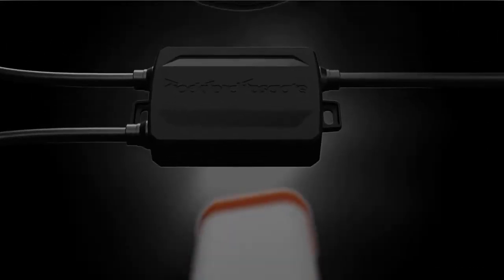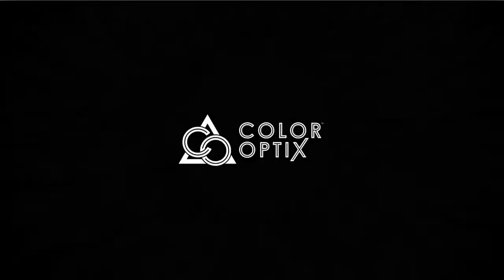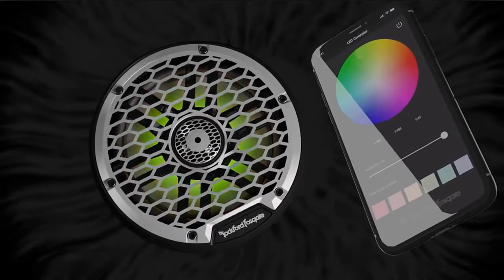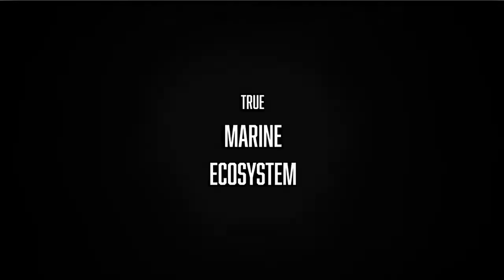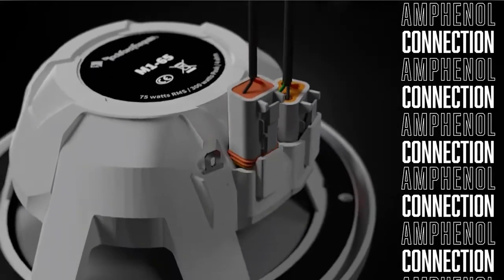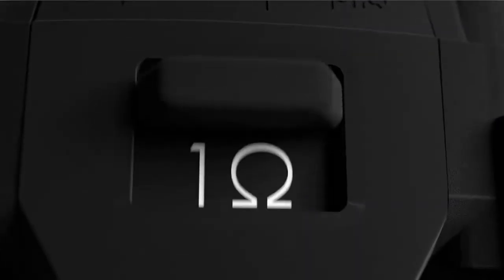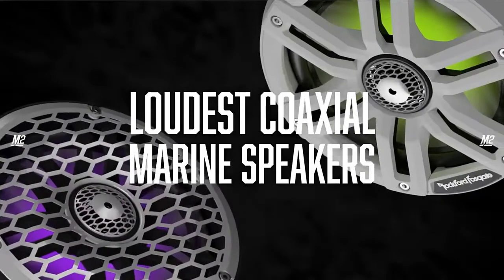The 4-ohm speaker features an integrated 1-inch tweeter with integrated concealed crossover network and power handling of 75W RMS / 300W max. The element-ready design and IP67 certification makes them truly purpose-built for marine or motorsport applications where protection from damaging UV rays and water spray is essential. The M65B Color Optics speakers deliver loud, clear, accurate sound.